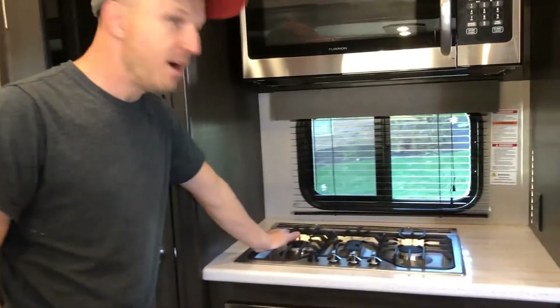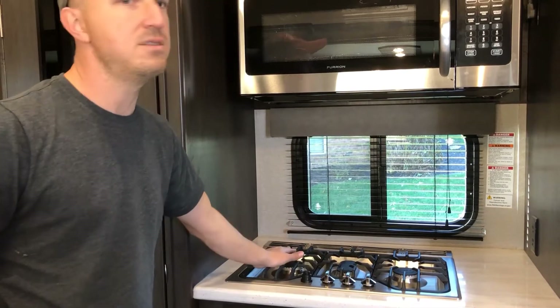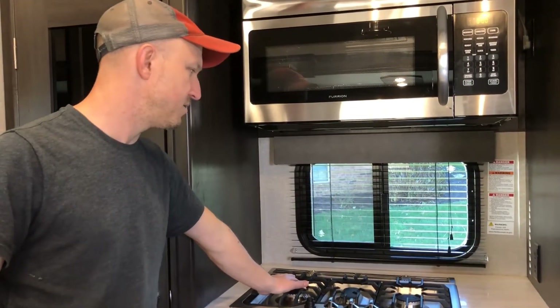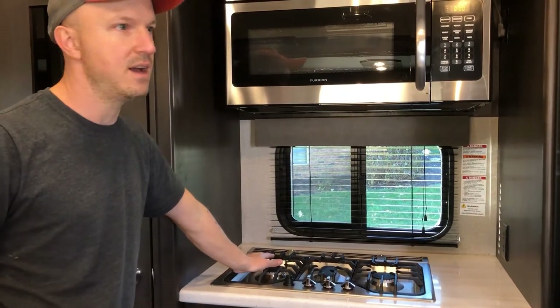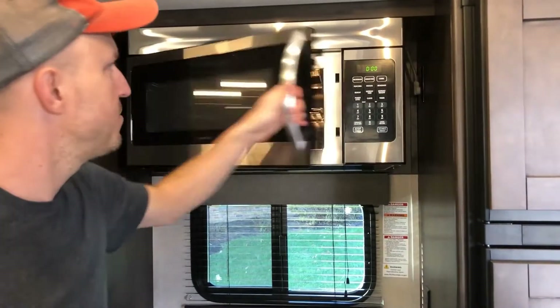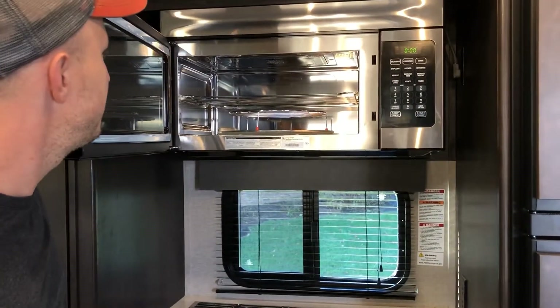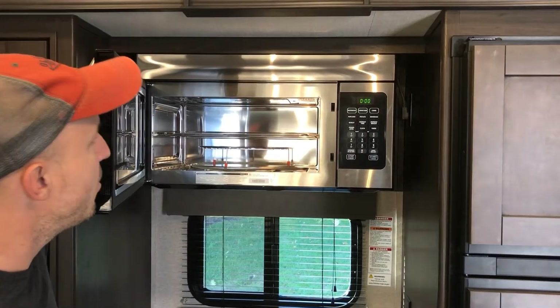We have a gas cooktop — a three-burner that can actually fit real-size cookware. I can put a very large sauce pan on here and cook up dinner for everyone. The microwave is a standard microwave and also a convection microwave — it is massive. We haven't used the convection feature yet so I can't speak much to that.